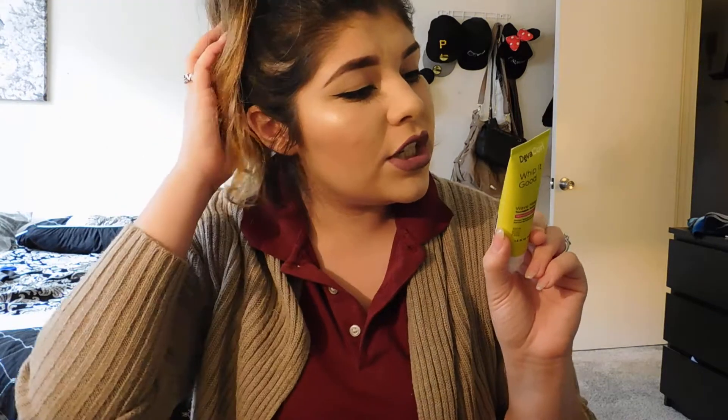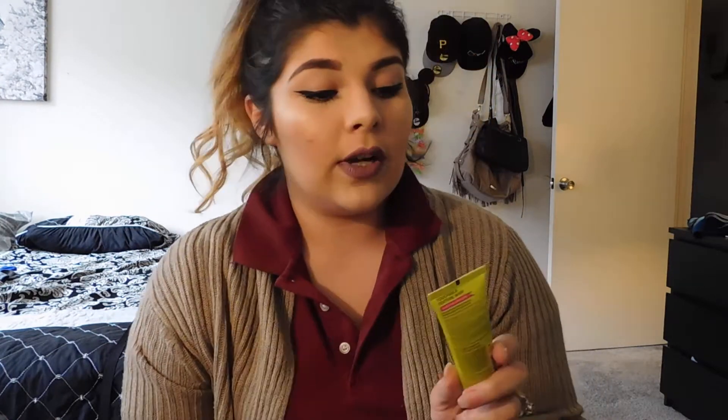Next I got the DevaCurl Whip It Good wave maker — touchable texture, whip texture and volume. You apply a nickel-size amount onto wet or damp waves, scrunch it in, then use the DevaCurl towel and air dry or use a DevaCurl diffuser. My hair curls at the ends but not much at the root, so hopefully this'll help with that.